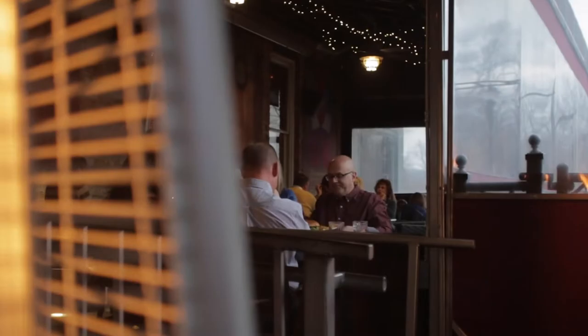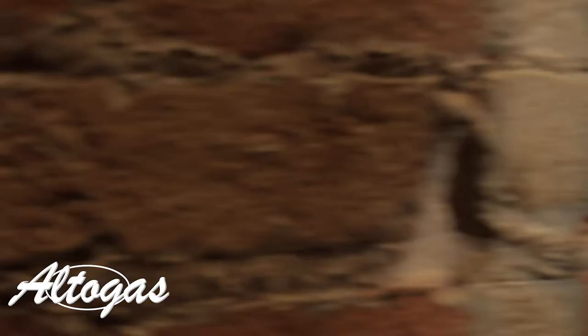We do have Painted Turtle Cider on tap, which is actually local to our community. We have an amazing patio that's open all year round, with awesome flame heaters that people are really amazed with. They really enjoy coming and sitting out there just to have that experience and that warmth.